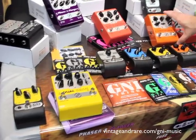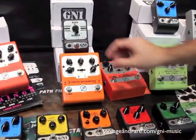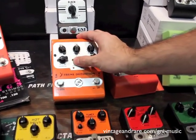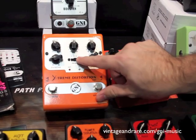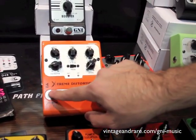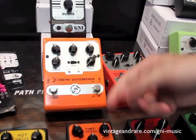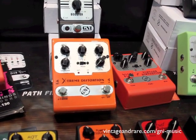Then we have a distortion — this orange guy here. It's an interesting pedal; you have three different settings, and the pedal sounds really different when you change them. You also have two distortion settings, including an extreme mode. You set extreme, and when you're playing and want more distortion, you hit extreme — and that's really extreme.